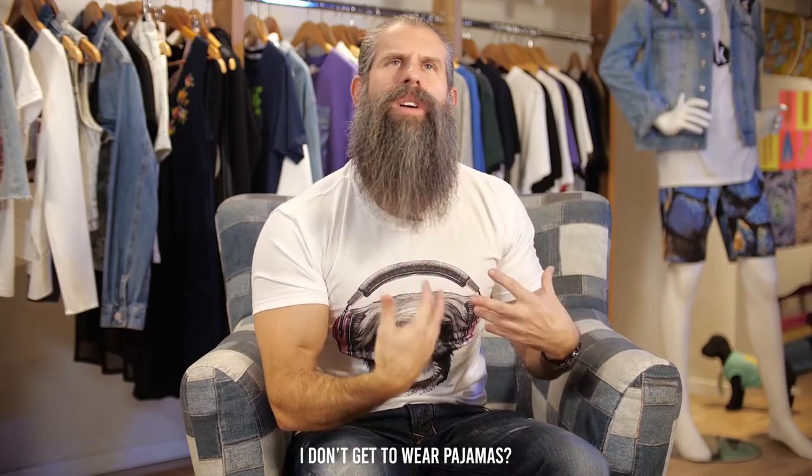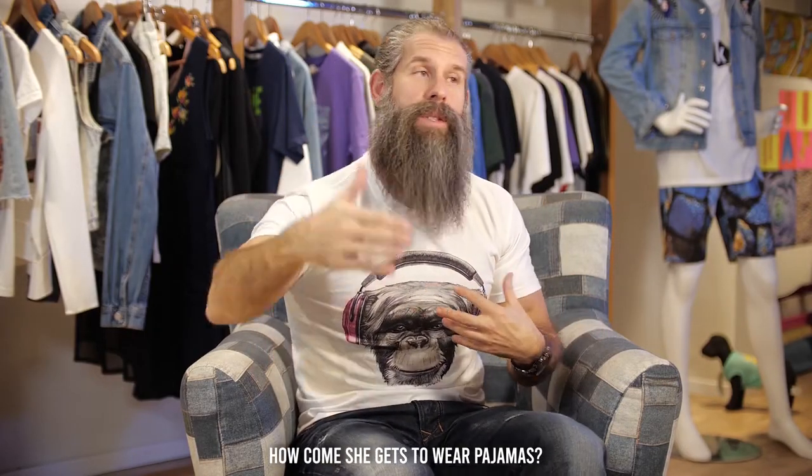How come I don't get to wear pajamas? How come she gets to wear pajamas? Tell my agent I'm firing him.